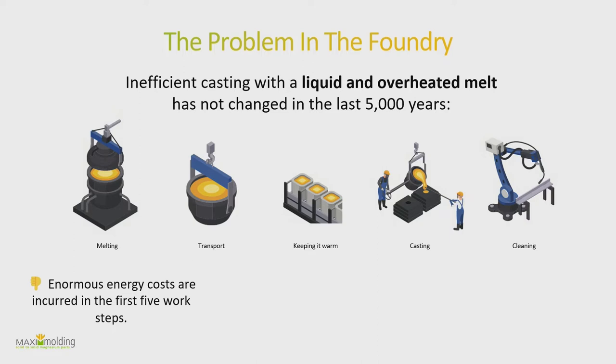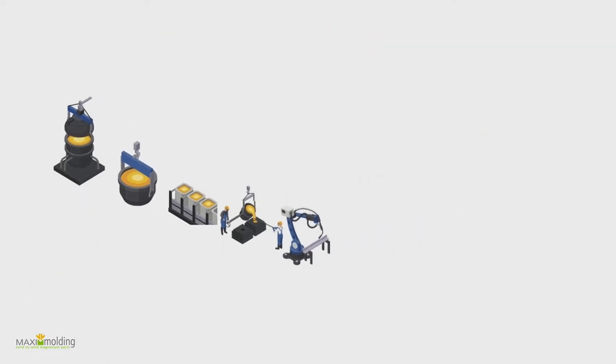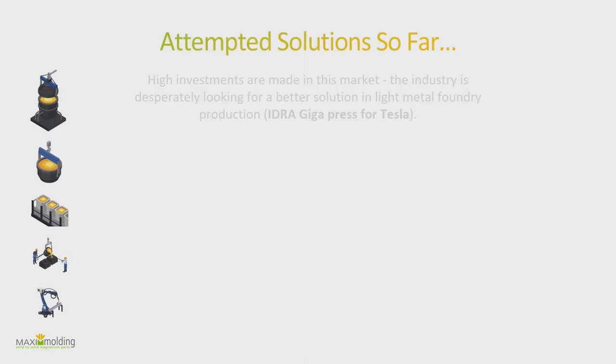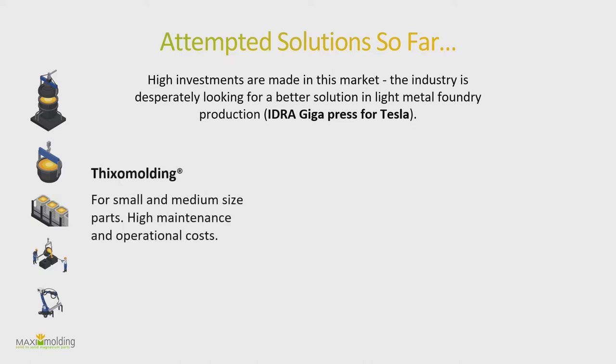The energy costs are significant, valuable metal is lost at every step, and in some factories harmful gases are still used. What has been tried so far? Some of you may have heard of the Idra press used by Tesla — it's a 4,300-ton press, a gigantic machine to cast really big parts. That's what's trendy right now. We are also quite close to a technology called Thixomolding — has anyone heard of it? It's a pretty good technology for small and medium-sized parts but has quite high maintenance and operational costs.